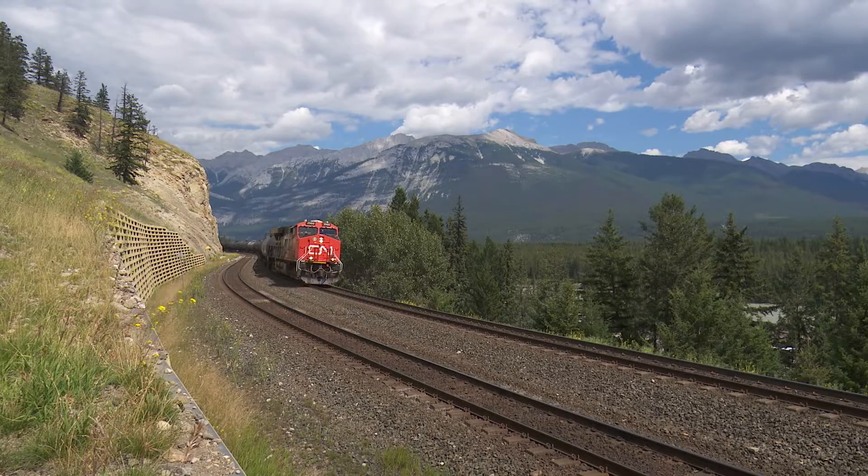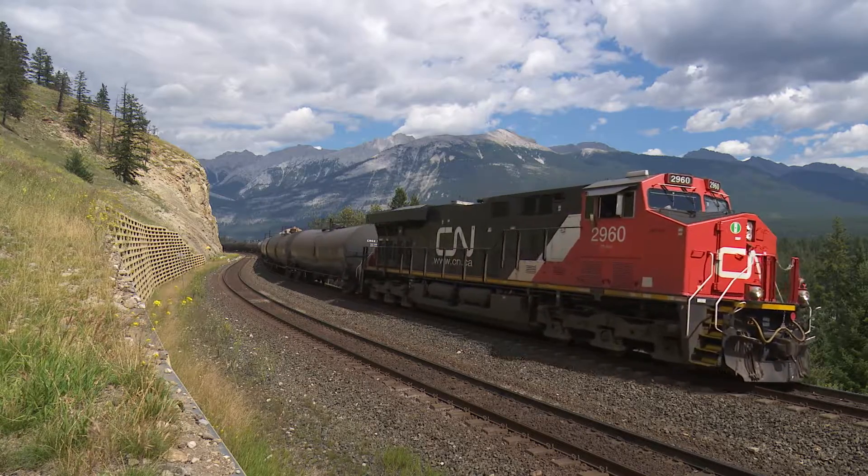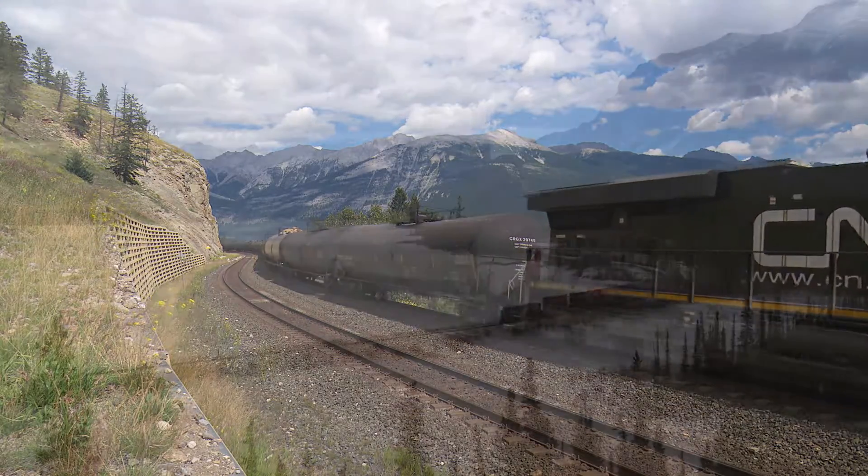7idea Productions made two special trips to the Yellowhead country, and our cameras captured its natural beauty in both summer and winter.